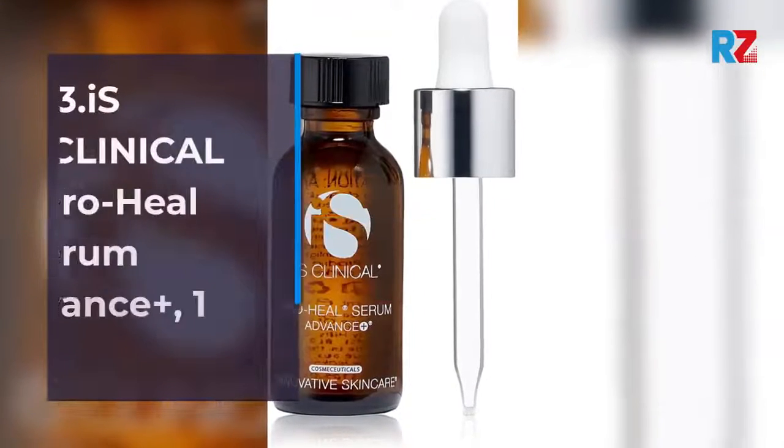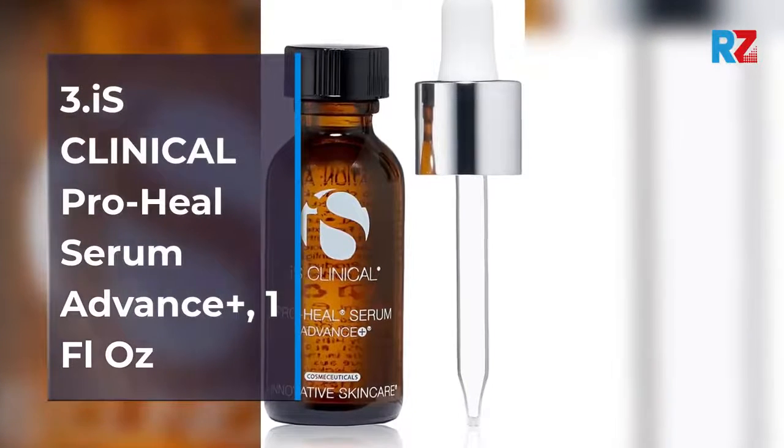Number 3: iS Clinical Pro-Heal Serum Advance Plus, 1 fluid ounce.